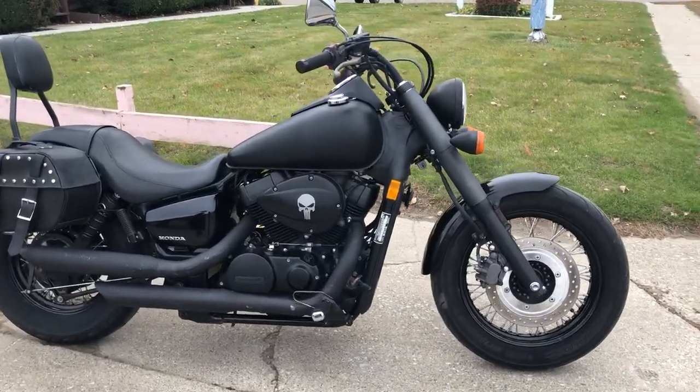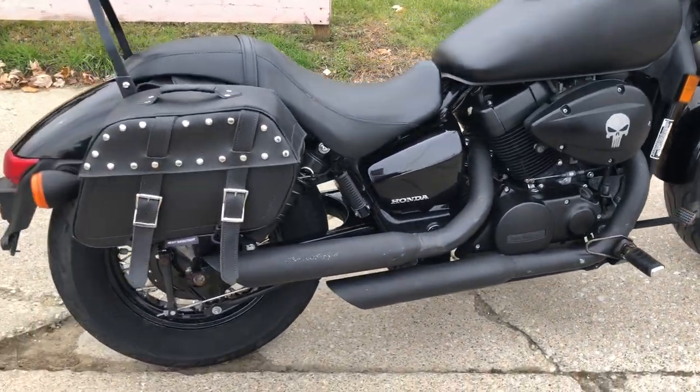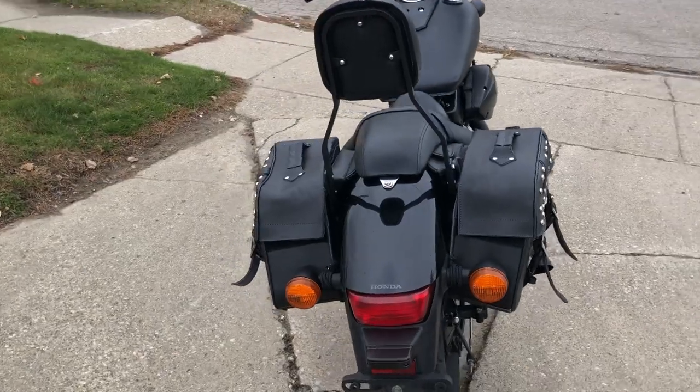Hey guys, ApprovalPowerSports.com here doing some videos on some bikes that just came into the showroom. This one here, 2015 Honda Shadow 750 Phantom for sale.